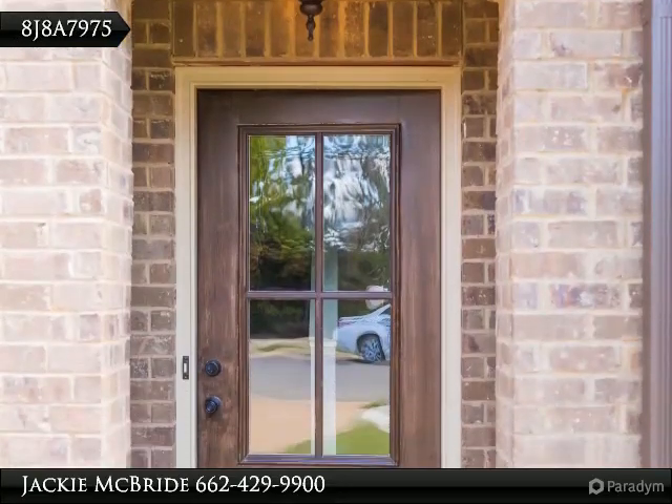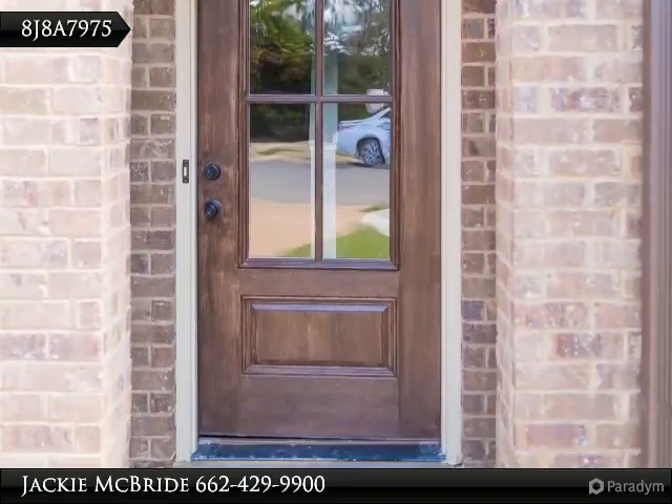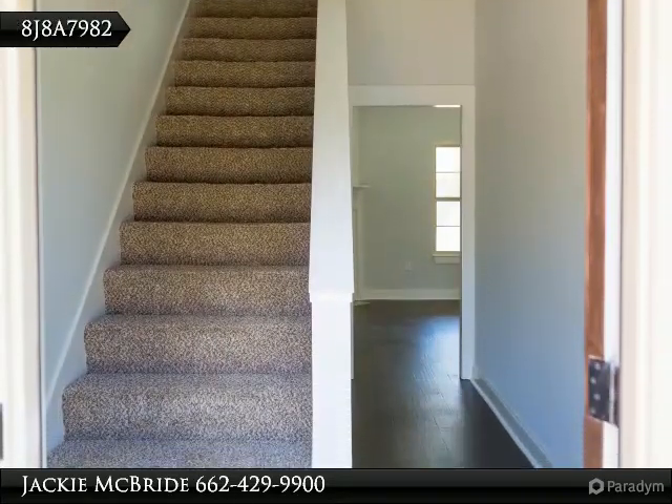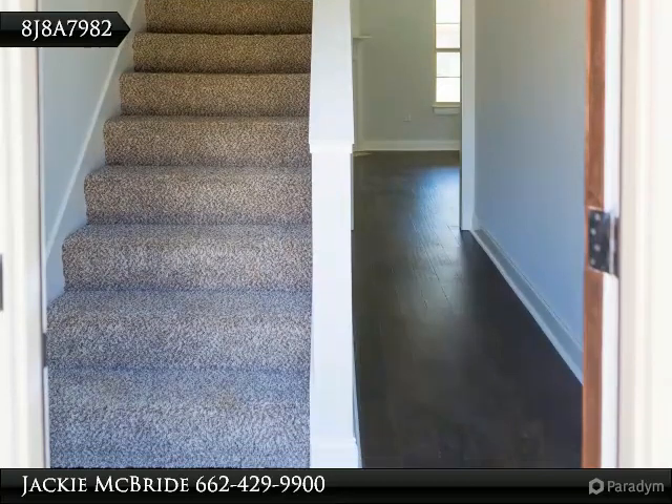Elegant 2-story, 3-bed/2.5-bath in one of Starkville's most preferred neighborhoods. Upgraded amenities, wood flooring, and a finished bonus room that can be used as a fourth bedroom.